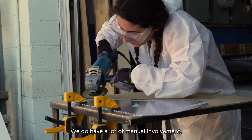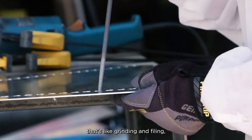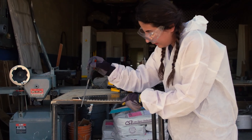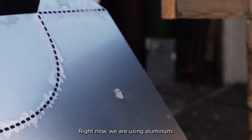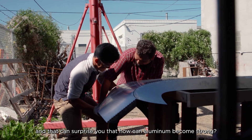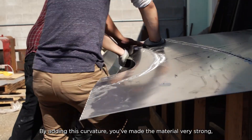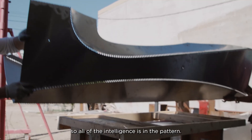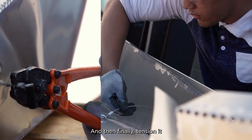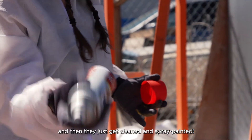We do have a lot of manual involvement — grinding and filing to ensure that the furniture is comfortable and safe. Then after grinding, we bend them. Right now we're using aluminum, and that can surprise you — how can aluminum become strong? By adding this curvature, you make the material very strong. All of the intelligence is in the pattern, and then finally they're tensioned, cleaned, and spray painted.